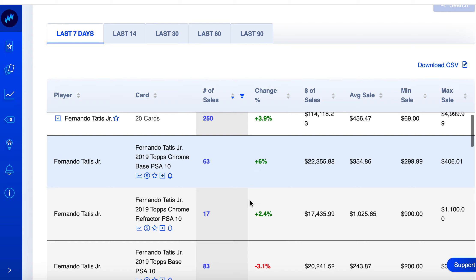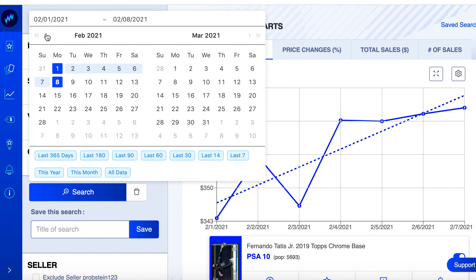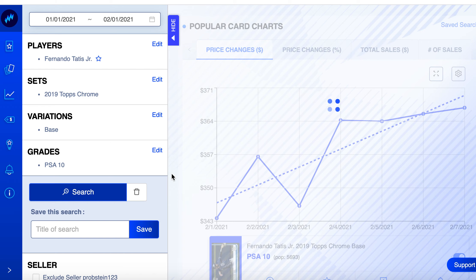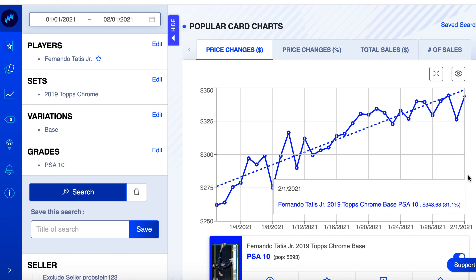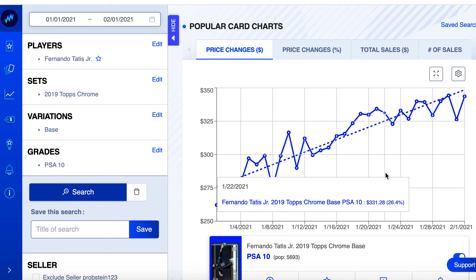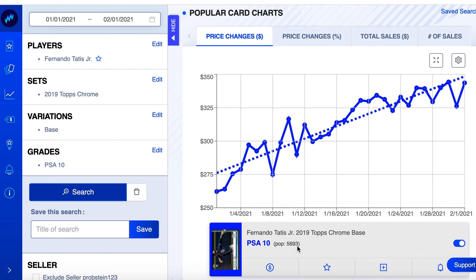His Topps Chrome went up 6% — this card has been slowing down. Pulling back the chart to January: it started at $262 and is now at $343. The growth acceleration has slowed, but it's still going up overall. Baseball spring training starts this month, which might add some heat. Pop count is 5,693.